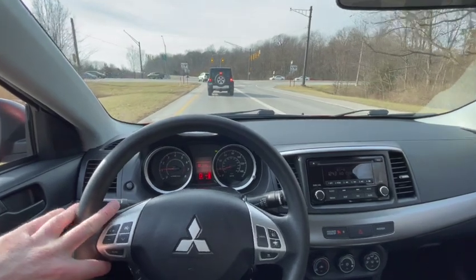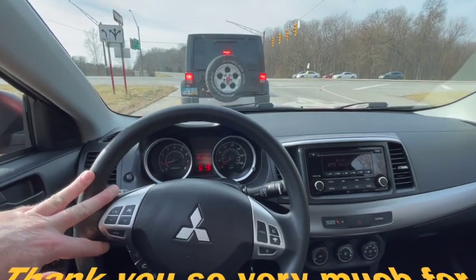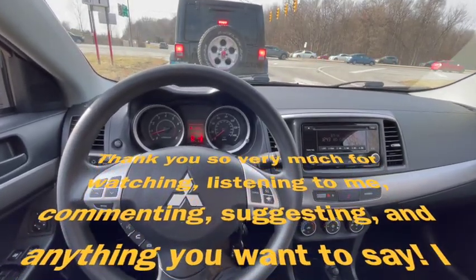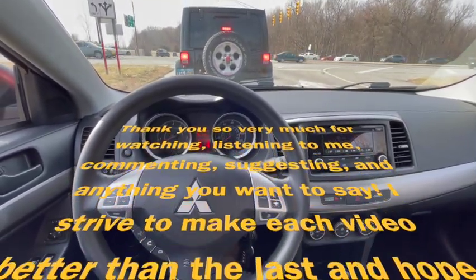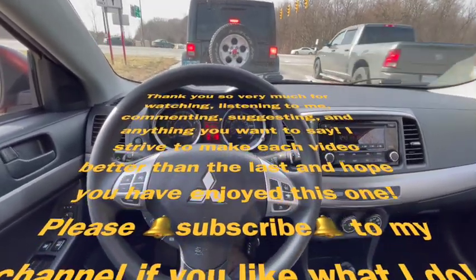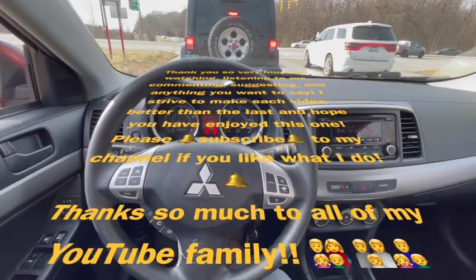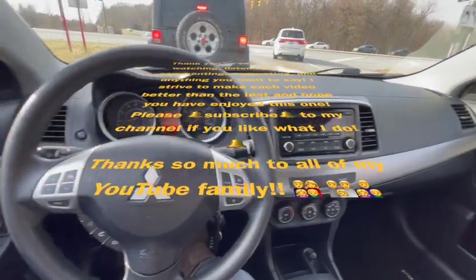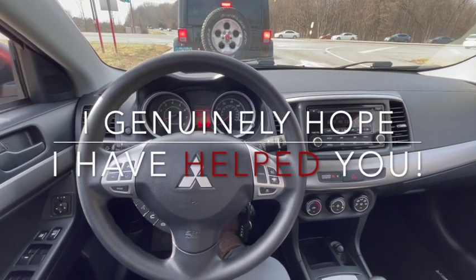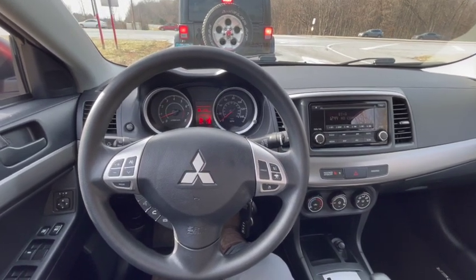I'm going to get caught at this red light again. So thank you, thank you everyone as always. Until the next time — be well, be safe, and thanks for watching, and thanks for everything. Thanks for comments, subscriptions, and suggestions. I really do appreciate it, and I hope my videos help people immensely — to know more about their car, or to consider when looking to buy a car like this or this very one. So thank you, have a great day, and we'll see you next time. Have a great day. Bye-bye.